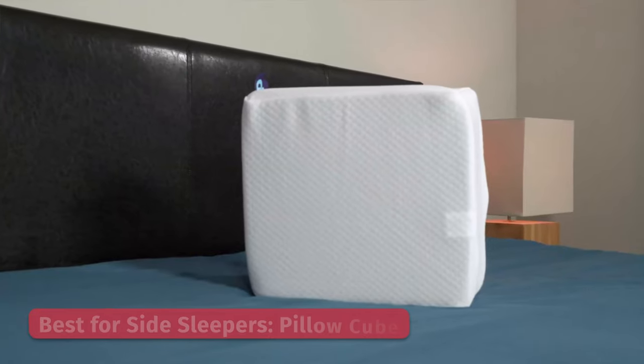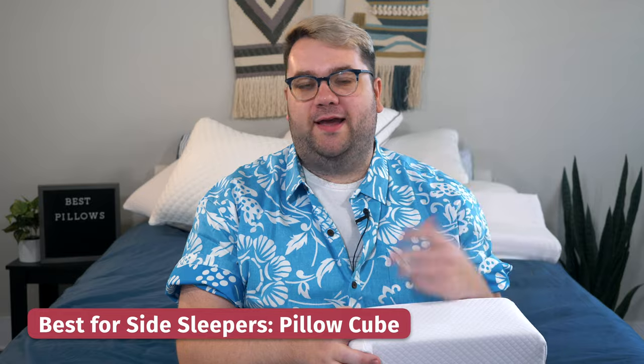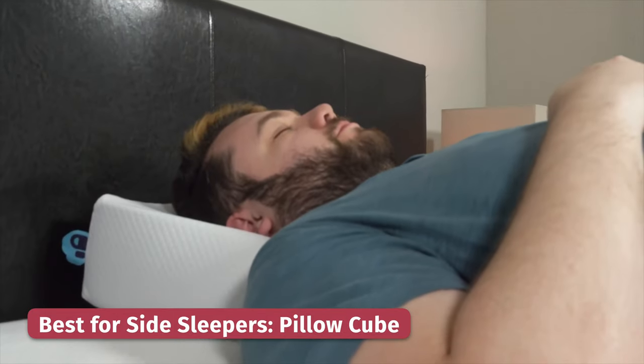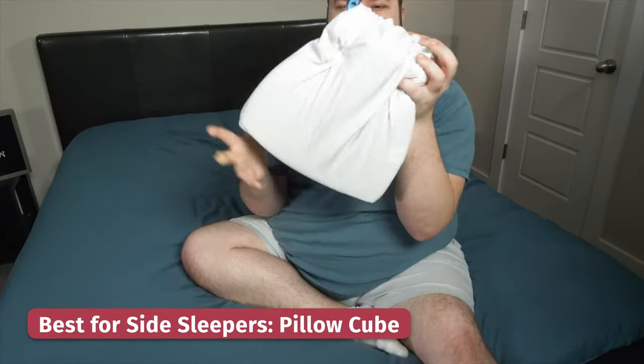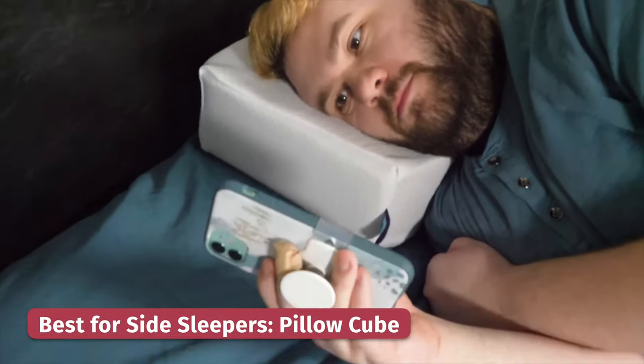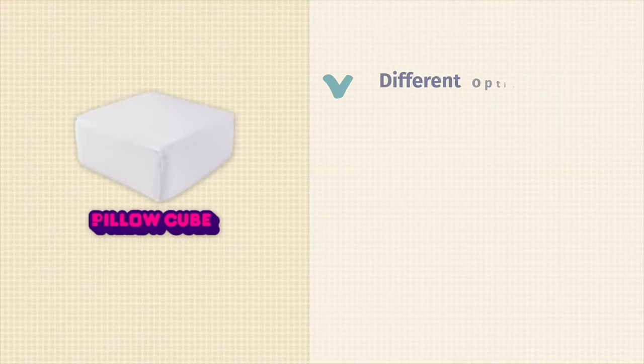If only there was a pillow designed specifically for side sleepers out there — oh wait, there is. It's the Pillow Cube. As you can see, it's got a unique cube shaped design, and it's going to fit perfectly right here in between your shoulder and your neck. It's made out of a single piece of cube shaped memory foam, so it provides really good contouring. It comes in either a five or six inch loft option, keeping your head elevated and supported without dipping too low, which can cause neck pain. You also have a plethora of options — you can get it with a breathable cooling cover, or opt for the longer rectangular shaped pillow called the Side Sleeper Pro.